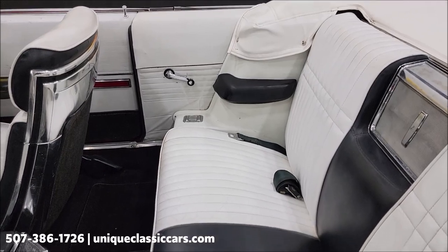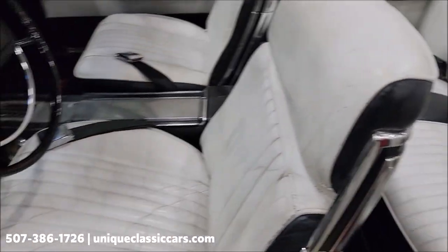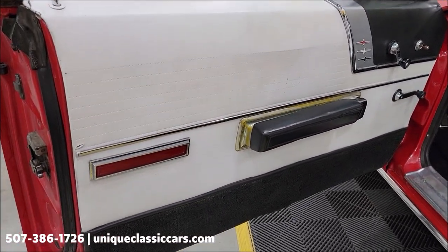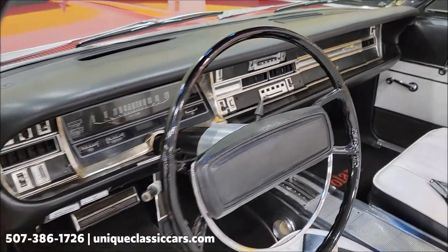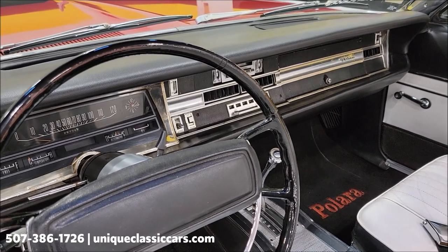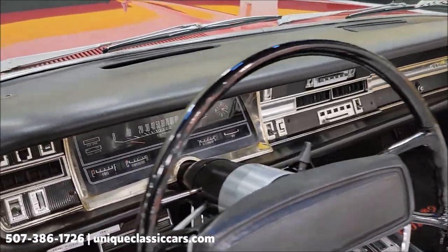Take a look at the rear seats — so like I said earlier, kind of a white and black combination. Of course, buckets up front, and a center console. As far as the wipers, they work fine. The radio does power up — I noticed the dial for tuning does not work 100% of the time, but the radio did power up and you can go through the presets and I did get a few stations that way.